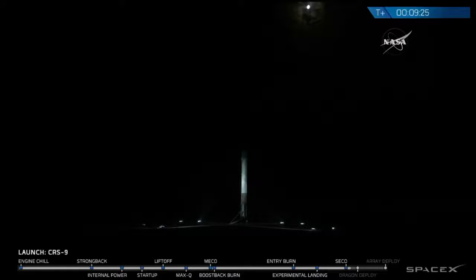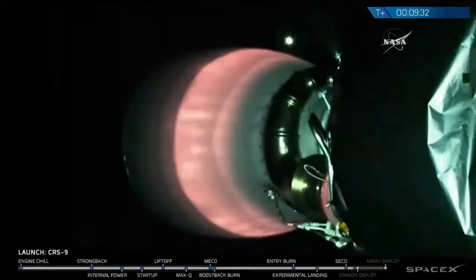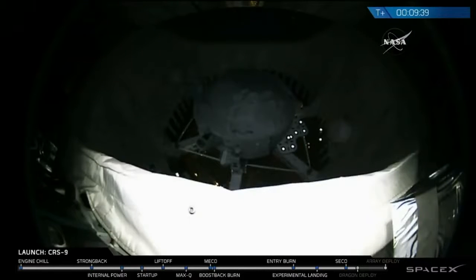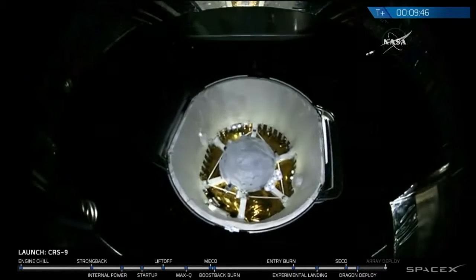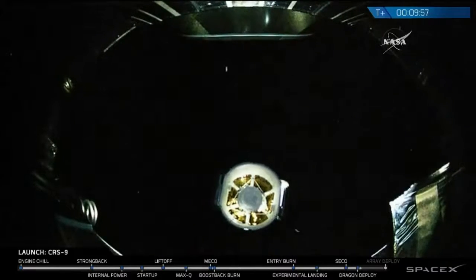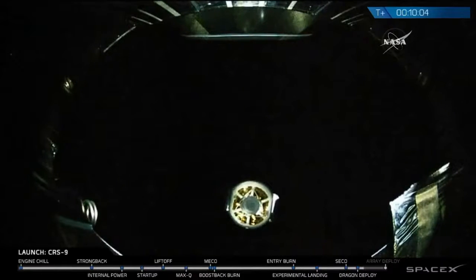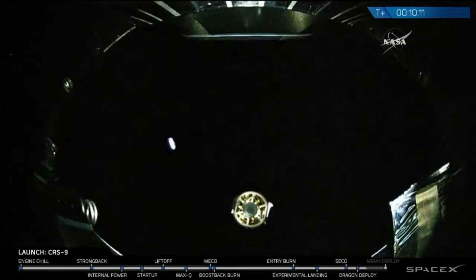Preparing for separation of the Dragon. And we have it — Dragon has separated. Newfoundland acquisition of signal. Good launch, good landing, Dragon on its way. Dragon should begin to deploy its solar arrays in less than a minute.